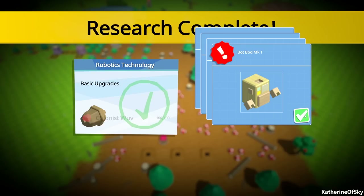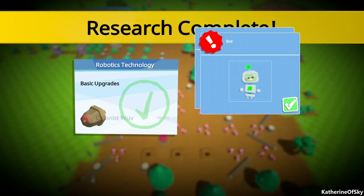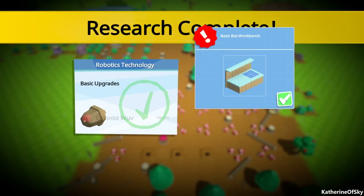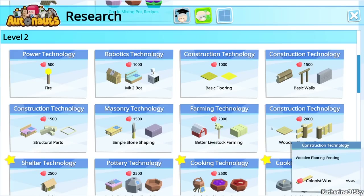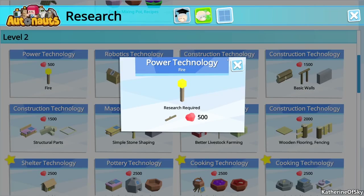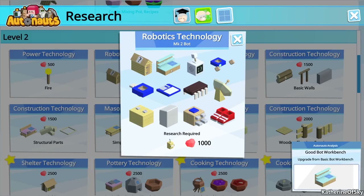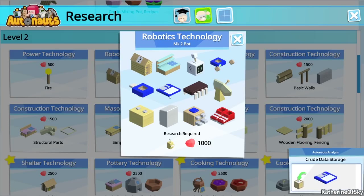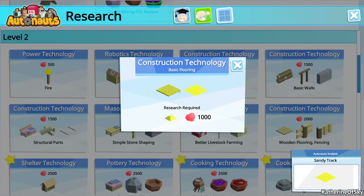Bot bod mark one, bot head mark one - looks very familiar for those of you who watch Futurama. And then we have new bot, basic bot workbench - you unlocked a new level of research, yay! Oh, power technology - we have fire! What does that do for us? I have no idea. 500 love - wow, holy fuzzy cats! We have a good bot workshop and then more stuff here.